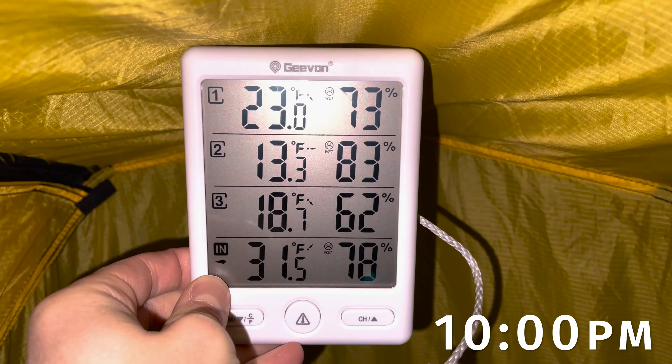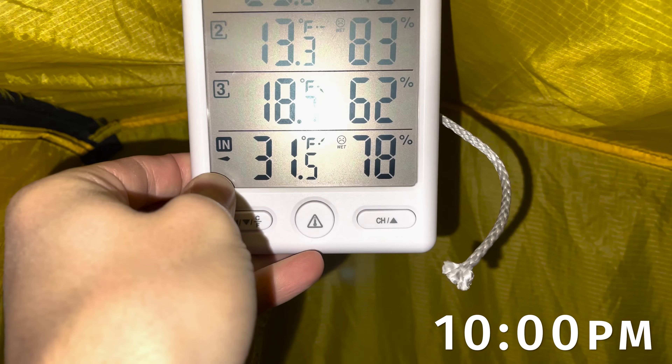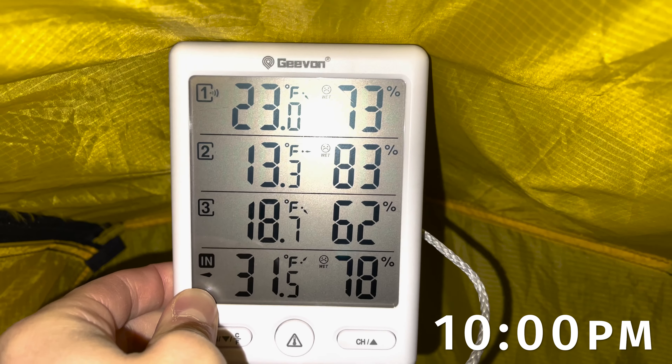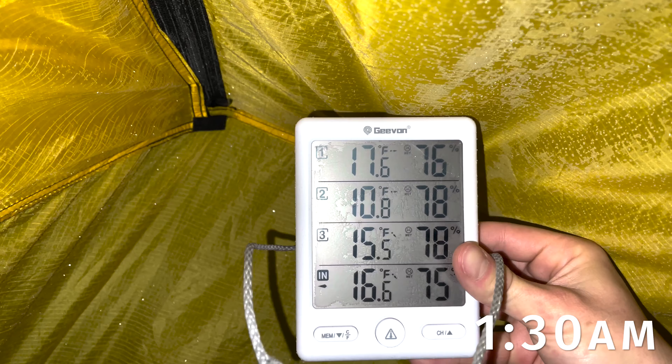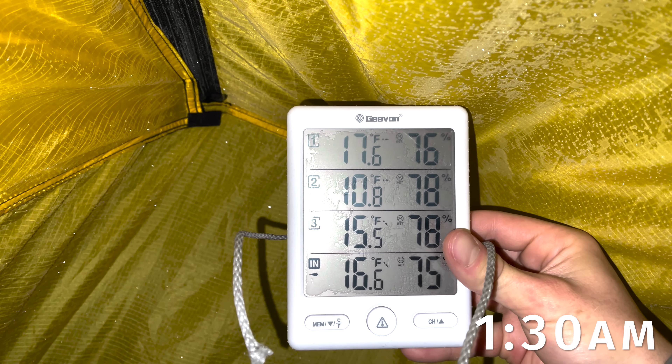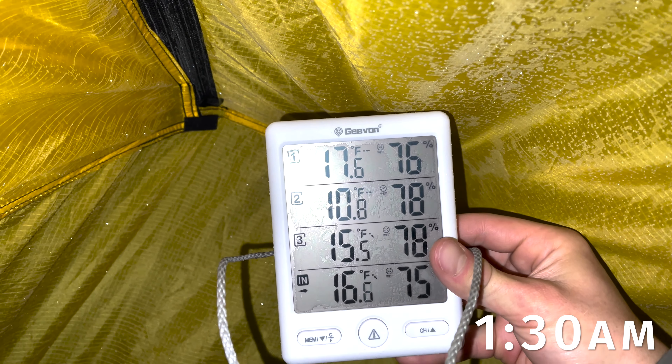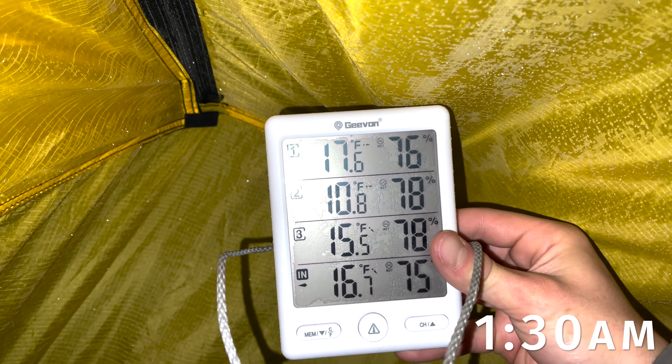Promise's tent was about two degrees colder. Both Forrest and I, at the coldest point of the night, had outside temperatures around 10 degrees, and our tents were 16 to 17 degrees. We measured 31 degrees in my tent at one point with 13 degrees outside. At 6 a.m., Promise's tent was 15, Forrest's was 17, mine was 16, and it was 10 degrees outside. Looks like it warmed up a bit.